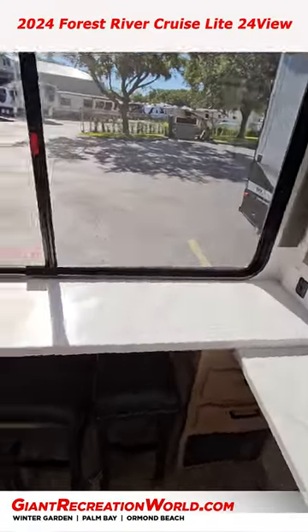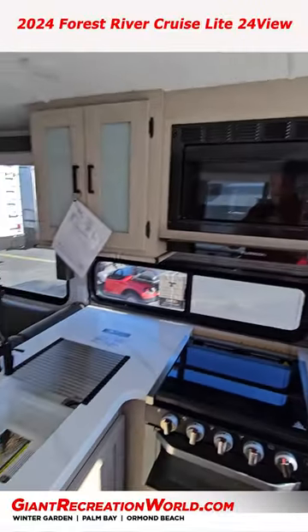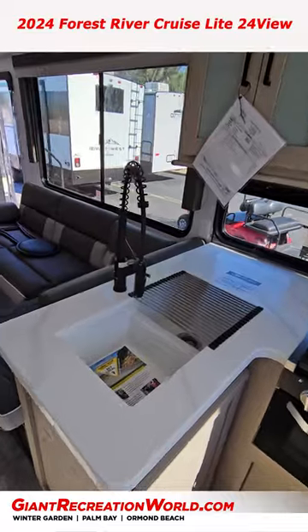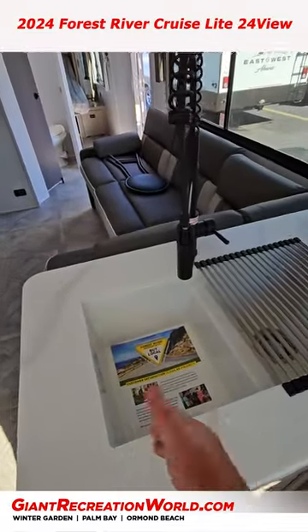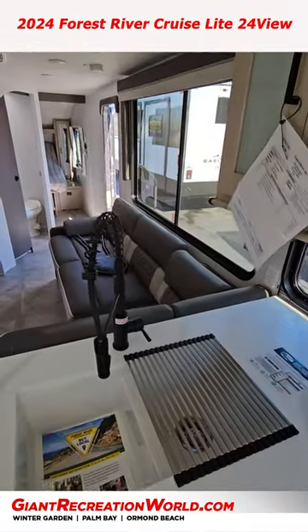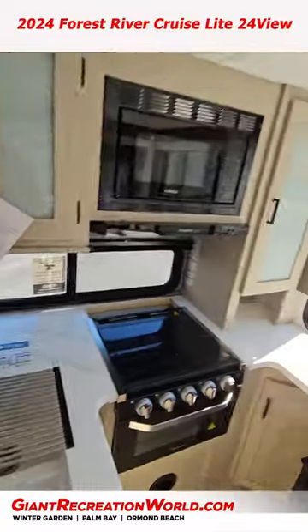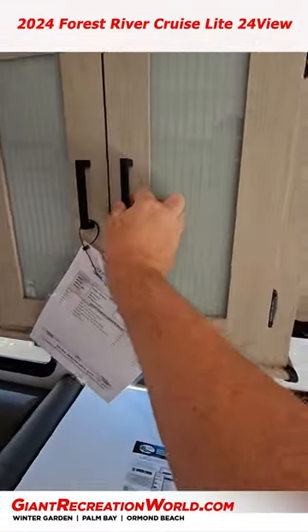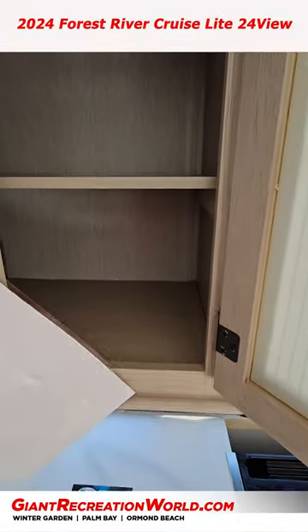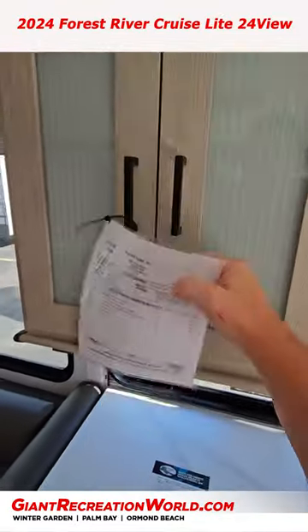The counters here are all solid surface — I love them — with a pop-up microwave. There's no edge at the top for mold to get underneath, which gives a much cleaner, fresher look, along with a beautiful high-rise faucet. Nice amount of cabinetry with additional glass work, and the cabinets are pretty deep — you can fit full-size items in there.